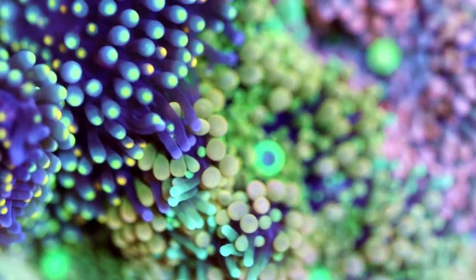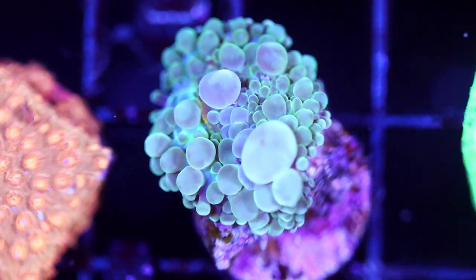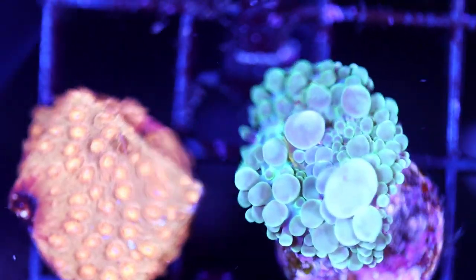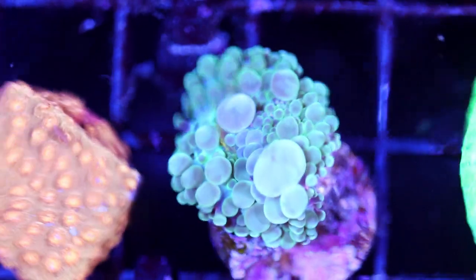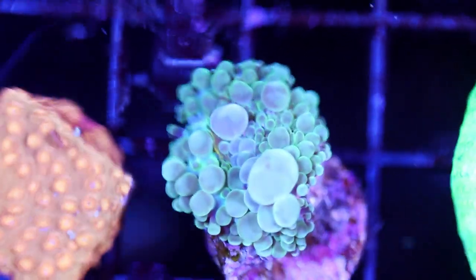So let me show you a Yuma because they often get confused with one another. There is a Yuma. The trained eye can usually ID them pretty quickly. It's not really scientific but I like to think of the Yuma as more bubbly, and the way that the vesicles radiate outwards is pretty distinct on a Yuma versus a Ricordia.